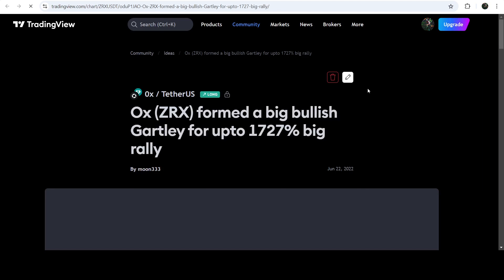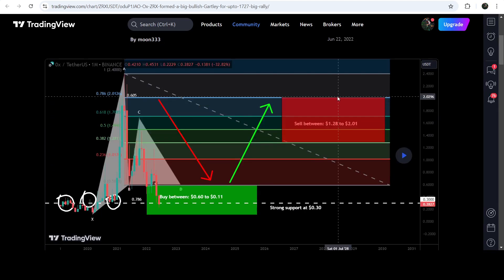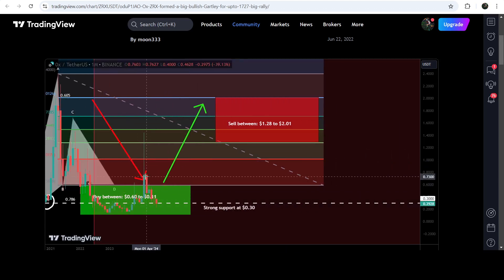Now let's look at a quite long-term trade signal for ZRX that I shared on the monthly time frame chart. I shared this on the 22nd of June 2022. This was a quite big and huge bullish Gartley pattern. If I play this chart, you can see that the price started a very massive reversal, and in the month of March 2020 the price reached the sell targets. This was almost 400 percent — a very, very massive pump.